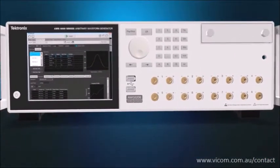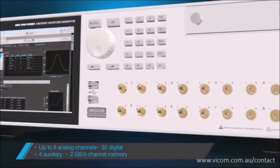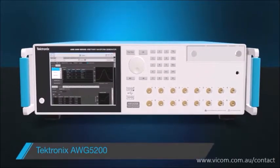Now you can get the fidelity, flexibility and scalability you need. Up to eight independent high-fidelity channels on one instrument and at a lower cost per channel. The new Tektronix AWG 5200.